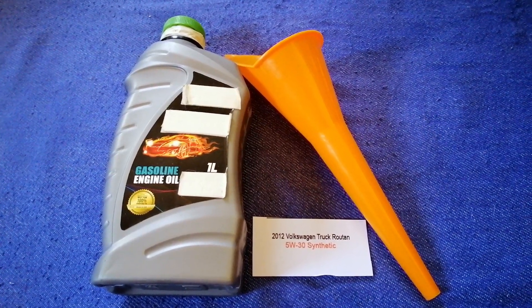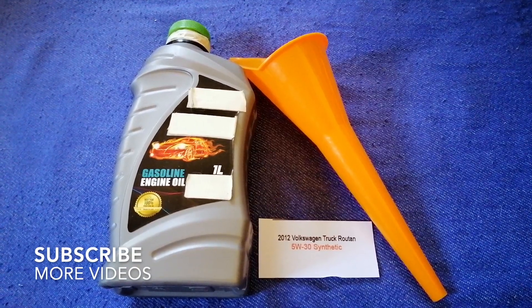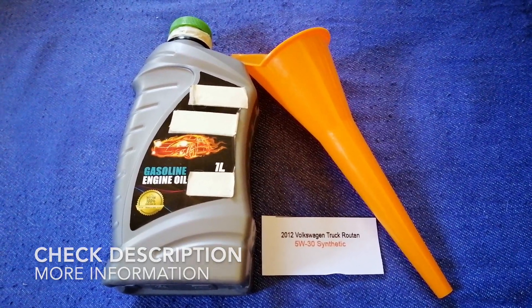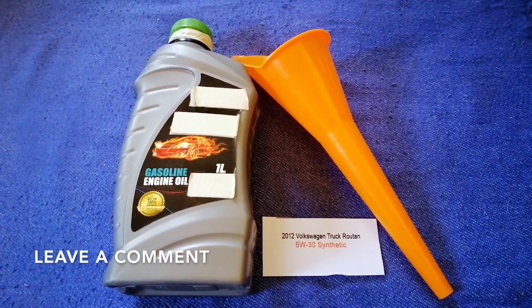Hey guys, welcome back. Today we're going to talk about the oil type for the 2012 Volkswagen Roten. If you are looking for what oil to buy for your 2012 Volkswagen Roten, I have already looked it up.